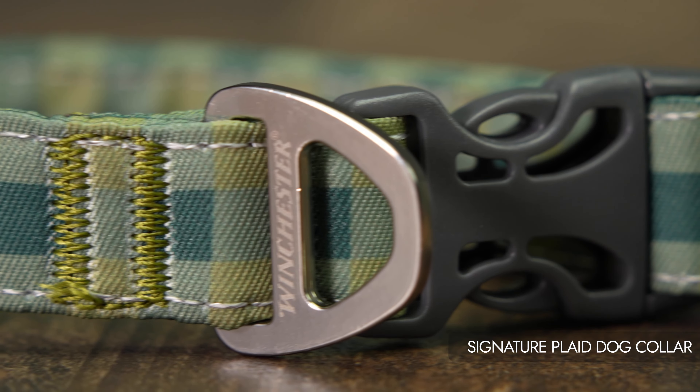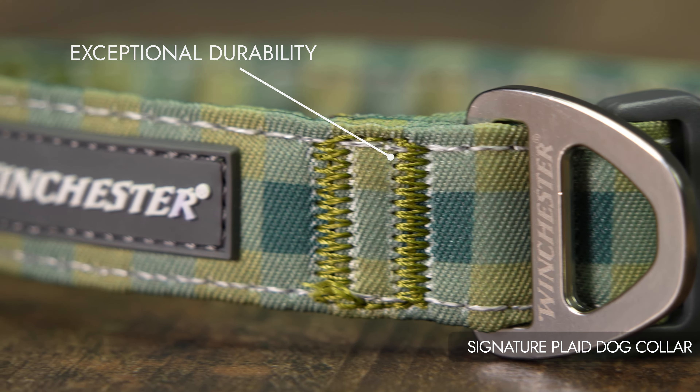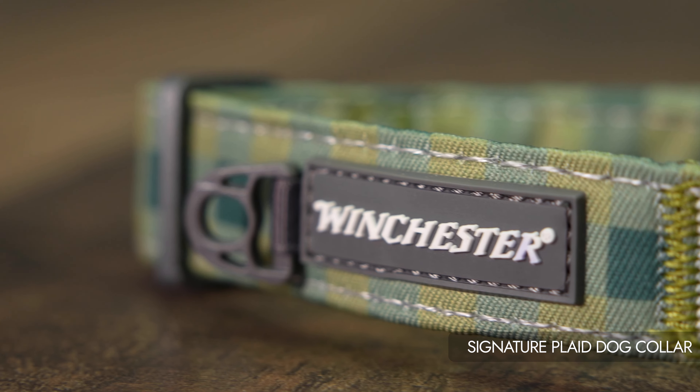Exceptional durability ensures the collar withstands everyday wear and tear. Long-lasting, odor-reducing coating keeps your pet smelling fresh. Enhanced visibility and safety during nighttime walks or activities.